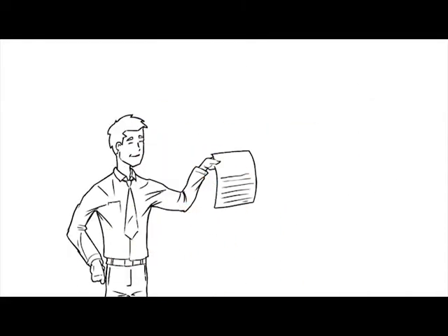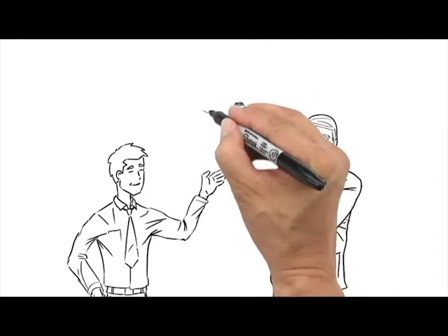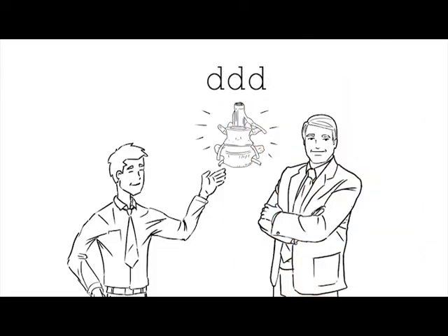Because global spine research is ever-changing, Dynamic Disc Designs continuously strives to push the envelope with new research and innovation. Feel good knowing this groundbreaking movement is being led by Jerome Fryer, chiropractor, spine researcher, president, and chief innovations officer for Dynamic Disc Designs.